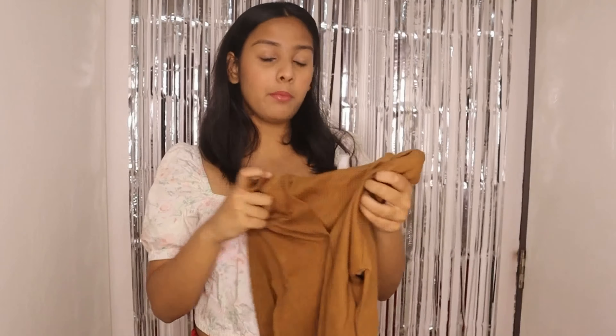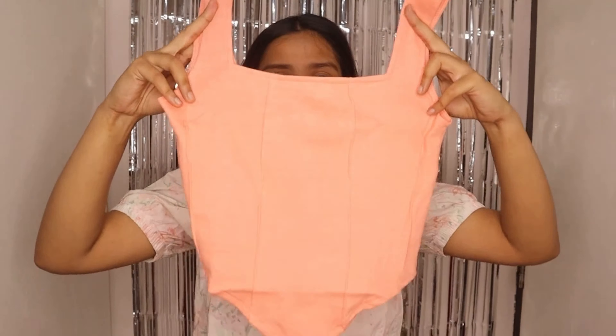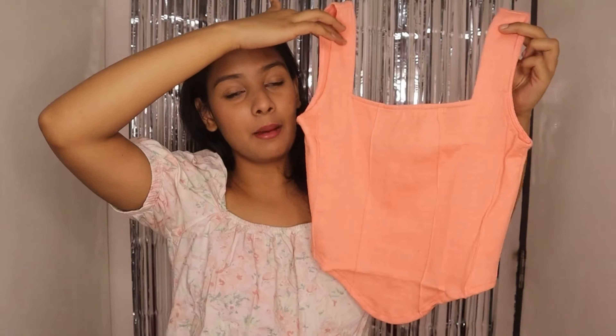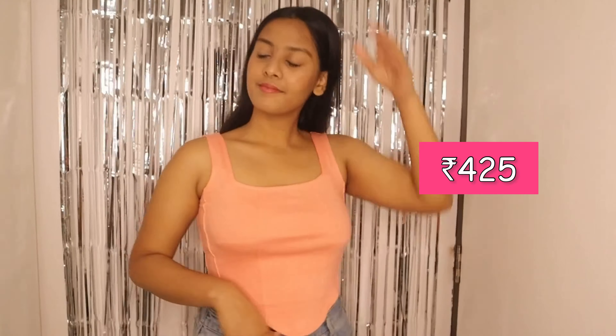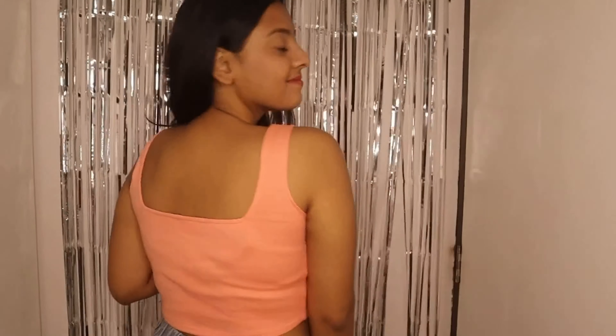The last top of this haul — let me quickly open it and show you which one it is and how it looks. This is the last one and it's a bomb top! This is like a corset top — the design is corset style but it's pure cotton, so it won't be tight like a real corset. The material won't harm your skin either — it will be very comfortable in the summers. Look at this beautiful salmon color, it's so chic and so pretty!